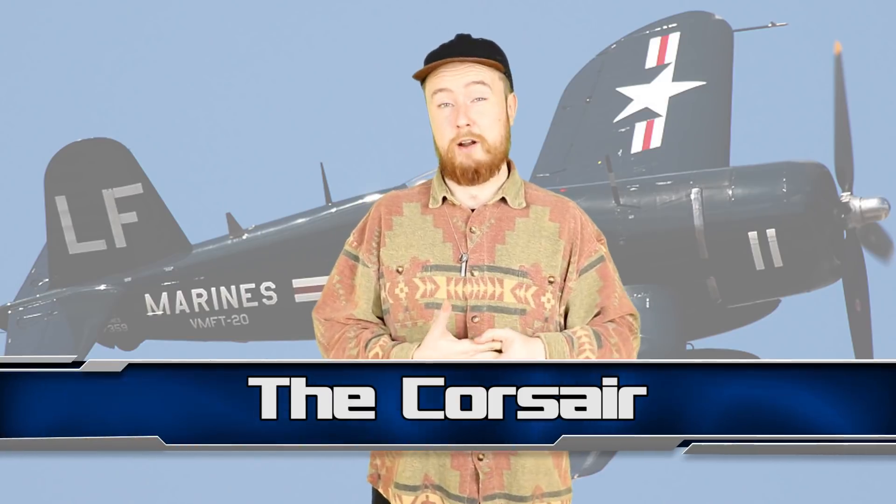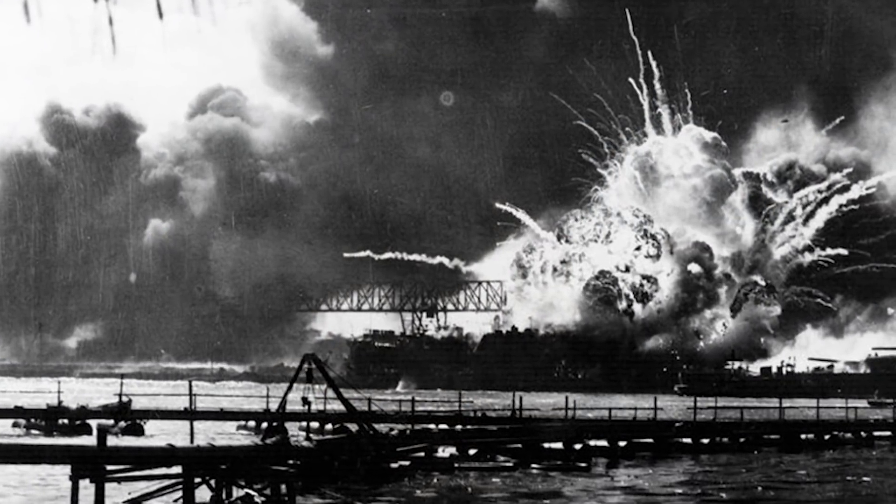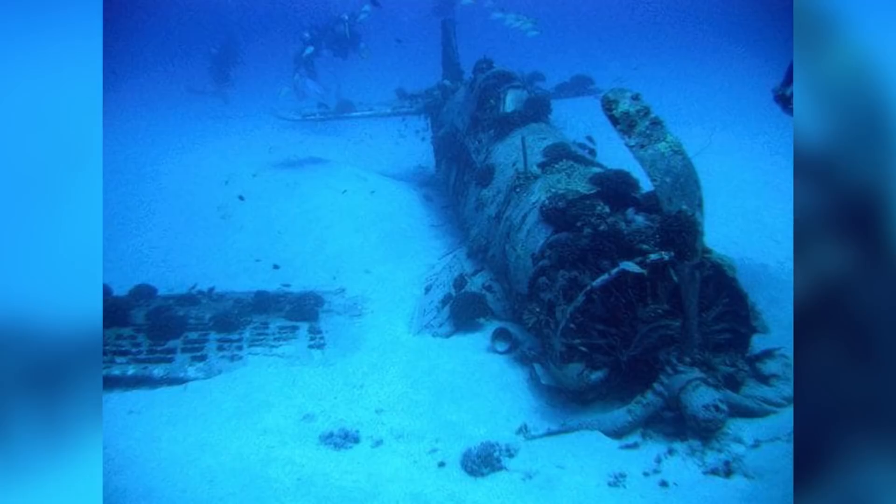Next up at number 8 we have The Corsair. In 1948, an American Vought F4U Corsair plane flew out on a routine mission from Pearl Harbor — yes, that Pearl Harbor, but years after the war had ended. The plane suffered a fuel malfunction and the captain was forced to do a water landing. He was able to safely land the plane and was rescued shortly after.